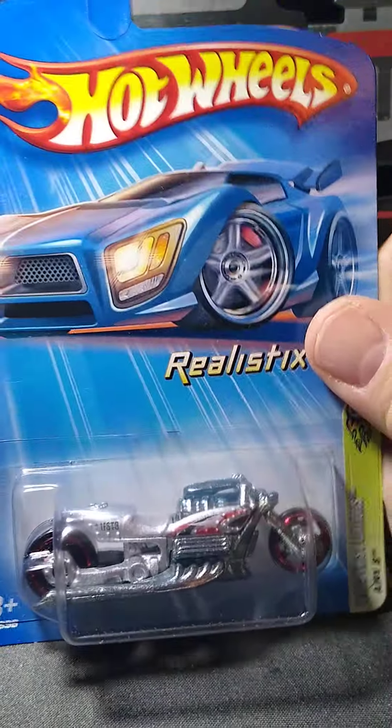Another one I collect trying to get all the variations is Blast Lane. I like this motorcycle too. I actually have a couple more on bid that I should be getting. These are something else hardly anybody bids on either — I'll snag these quick. This is an Airy 8. I have a couple of these. I think it's pretty cool too.